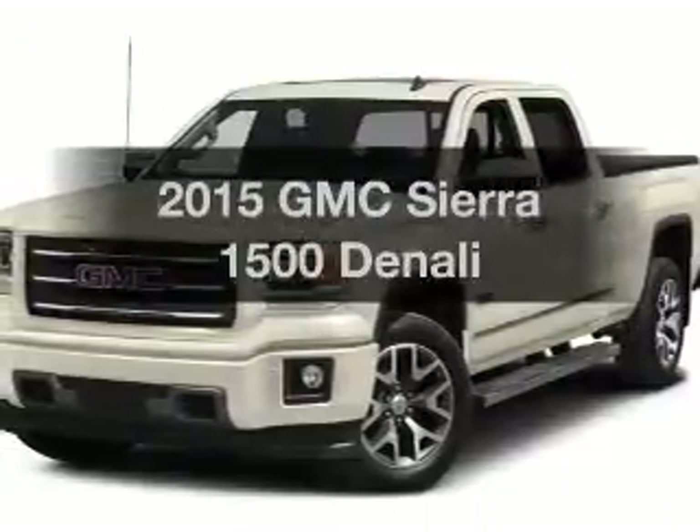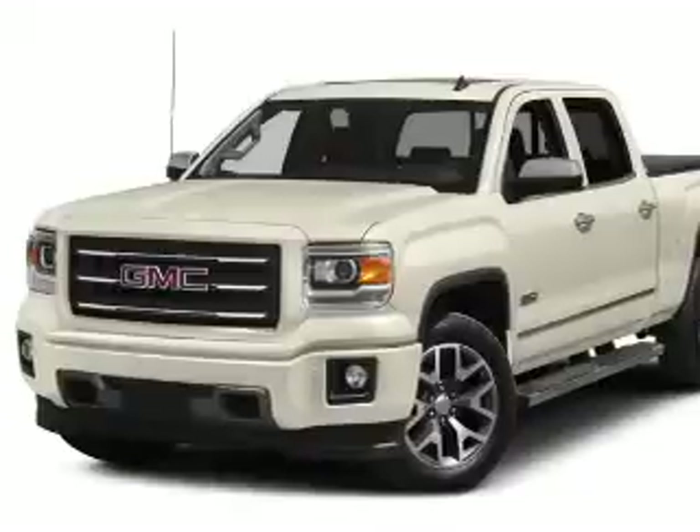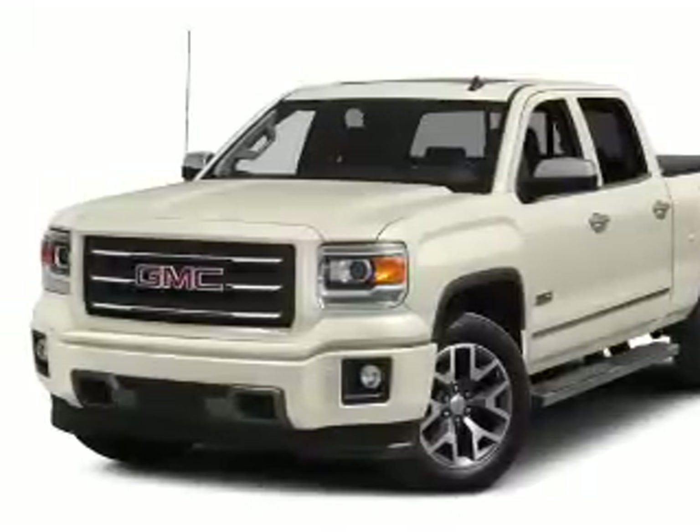Travel the roads in style and comfort in this great vehicle. The powertrain includes four-wheel drive with a reliable engine that responds smoothly to its automatic transmission.